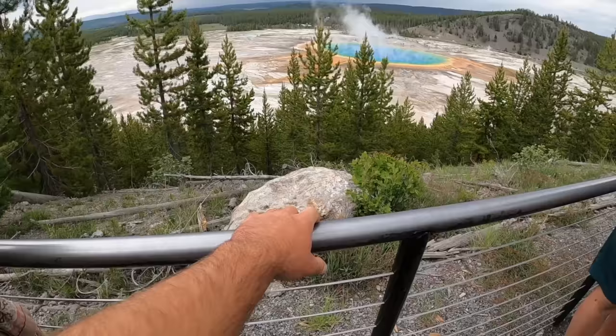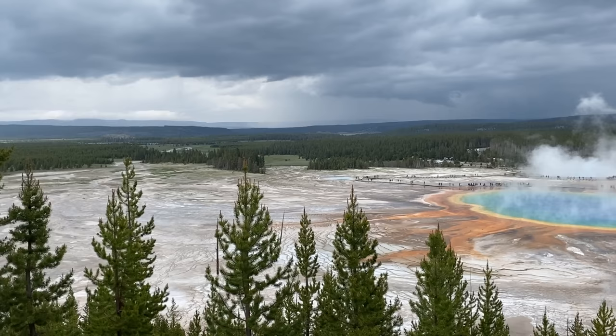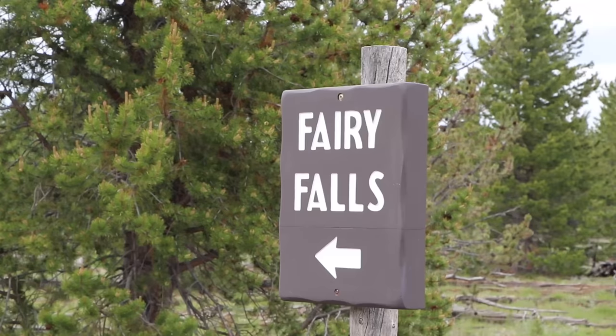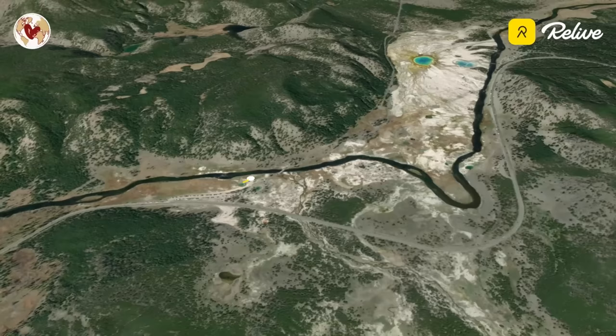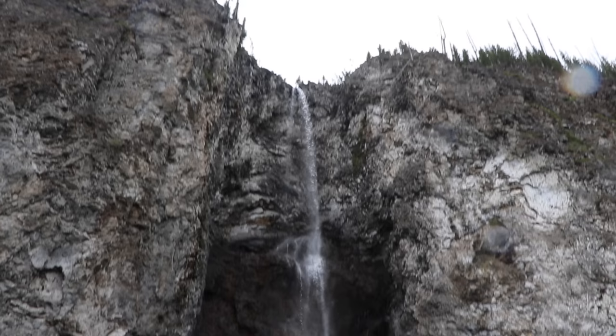For an iconic aerial view of Grand Prismatic Spring, walk to the overlook from the Fairy Falls trail parking lot — it's only a 15-minute walk to the viewpoint. You can easily combine it with a hike to Fairy Falls, one of Yellowstone's tallest waterfalls. The trail winds through a forest and is relatively flat. Overall it's about five and a half miles or eight and a half kilometers round-trip and takes about two and a half hours to complete.